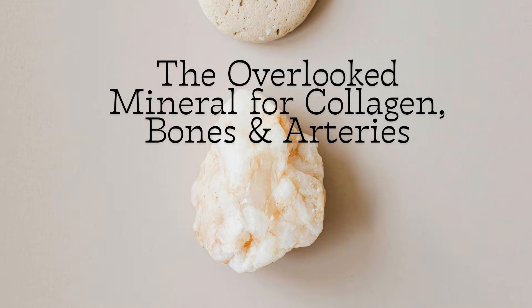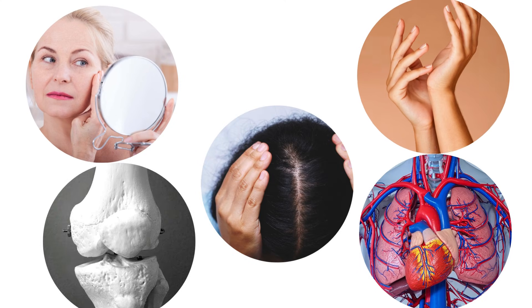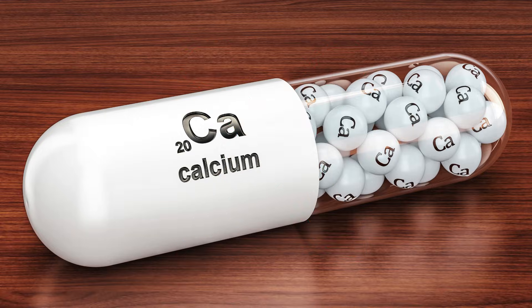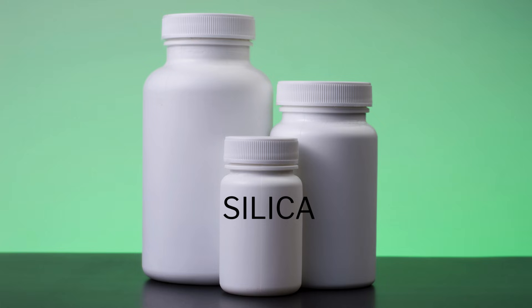Did you know there's a mineral that quietly strengthens your skin, bones, hair, nails, and even your arteries — yet most people never think about it? It's not calcium, it's not magnesium — it's silica, another overlooked mineral in modern nutrition.